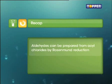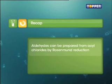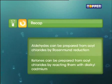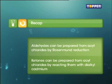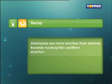Aldehydes can be prepared from acyl chlorides by Rosenmund's reduction. Ketones can be prepared from acyl chlorides by reacting them with dialkyl cadmium. Aldehydes are more reactive than ketones towards nucleophilic addition reaction.